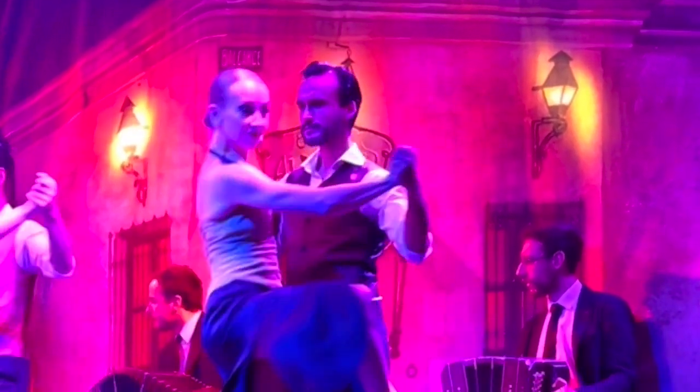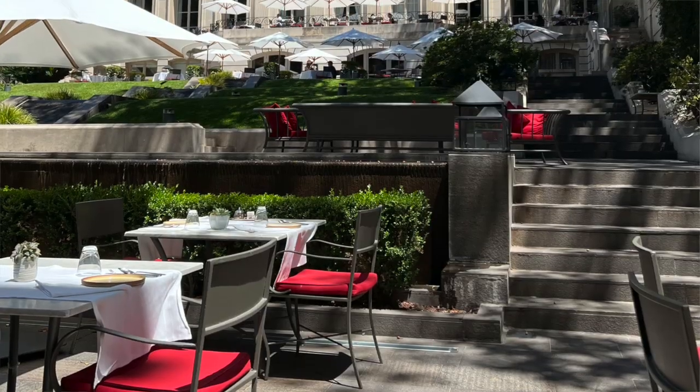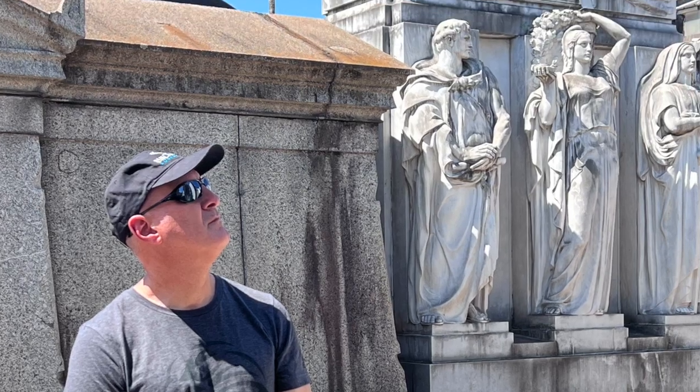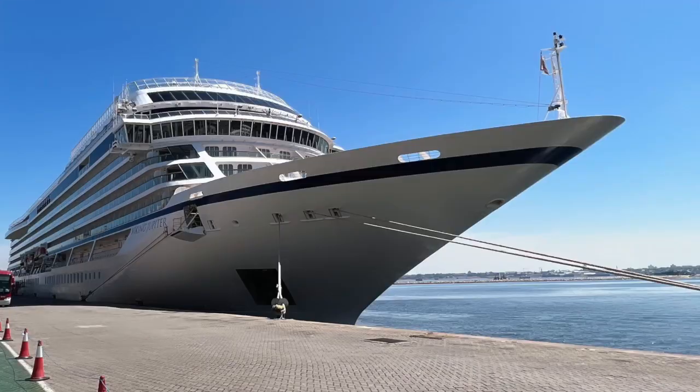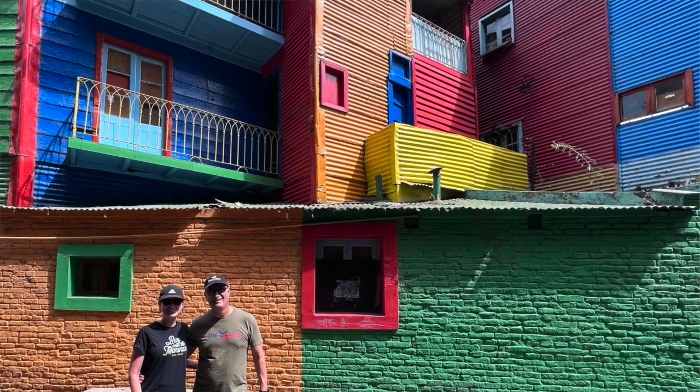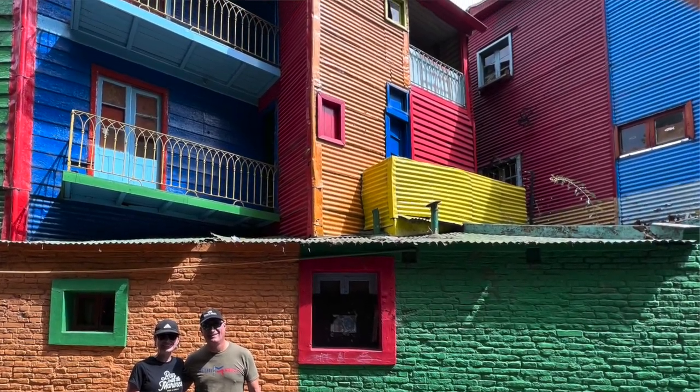Hey, it's Luxury Travel Docs here and welcome to Buenos Aires, Argentina. We arrived here three nights ago and we stayed at the Park Hyatt Hotel in the Recoleta neighborhood of Buenos Aires. We boarded the Viking Jupiter yesterday and we had an all-day tour of Buenos Aires today. We were on the maiden voyage of Viking Jupiter after the pandemic, where we went to Iceland and did the itinerary called Iceland's Natural Beauty in July of 2021.